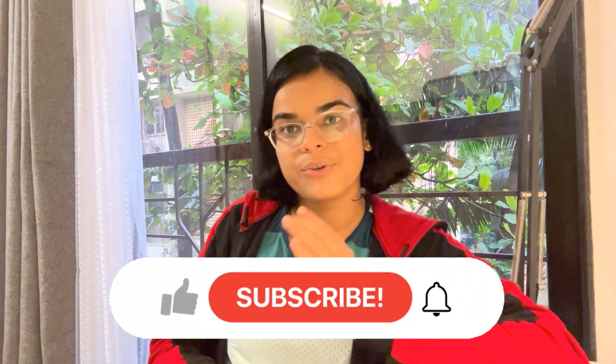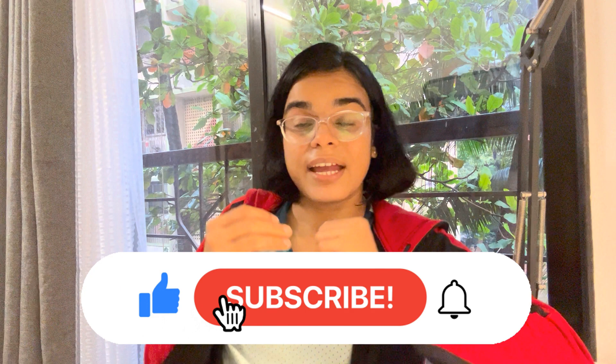I really hope this video was helpful and informative for you. If you did like it, please hit the like button and don't forget to subscribe to my channel. Until next time, keep moving, keep learning, and keep exploring. See you soon.